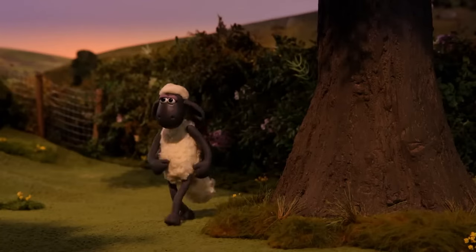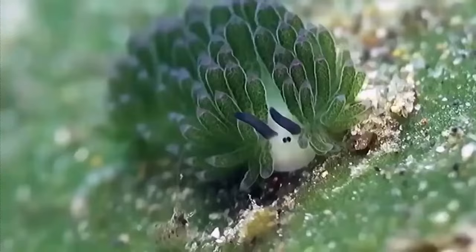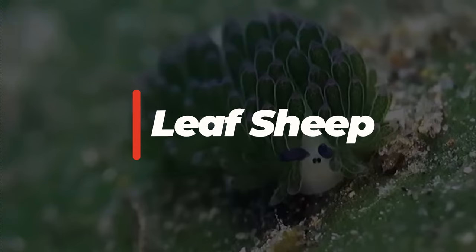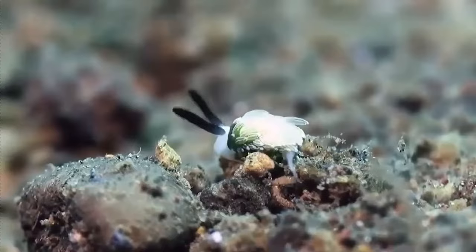You probably know of the cartoon Shaun the Sheep, but did you know that there's a living sea creature which looks like Shaun the Sheep? I'm talking about the Leaf Sheep, and contrary to what its name suggests, the Leaf Sheep is neither leaf nor sheep. It's a sea slug.